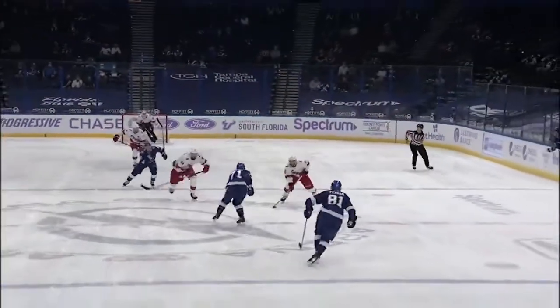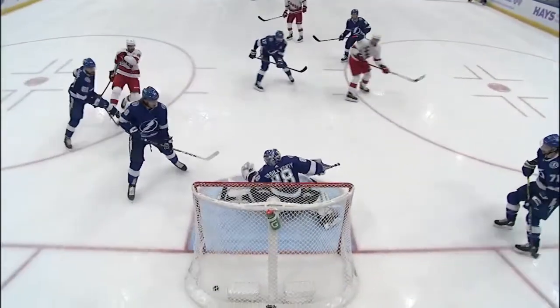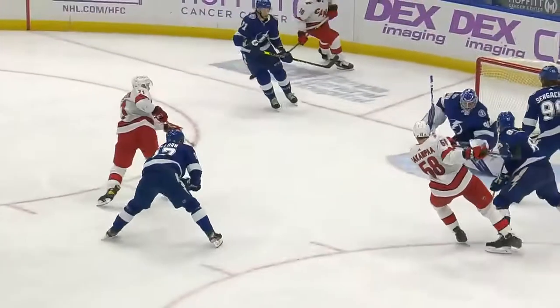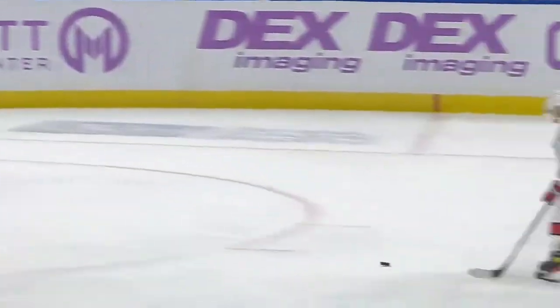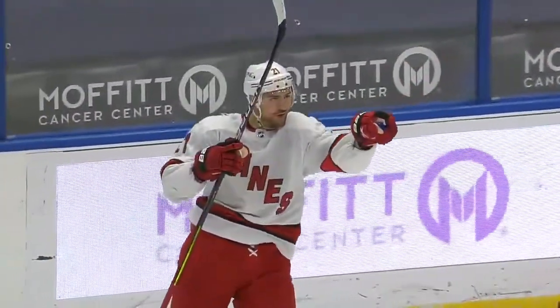In this game tonight they've created some stuff for each other. Niederreiter just floats into the middle, gets away from Alex Killorn. Everybody had pretty much manned up — Hakenpah had driven through from the point, Cernak had him covered, but Niederreiter was able to fold in right behind him, and that allowed enough time for the finish.